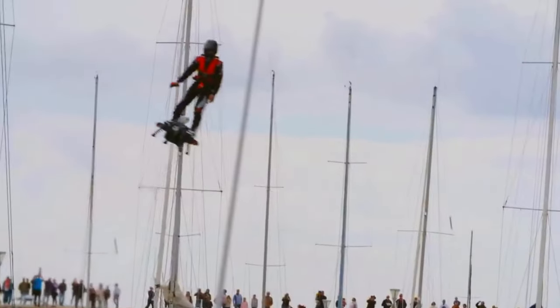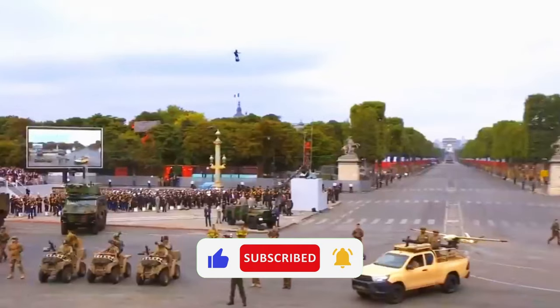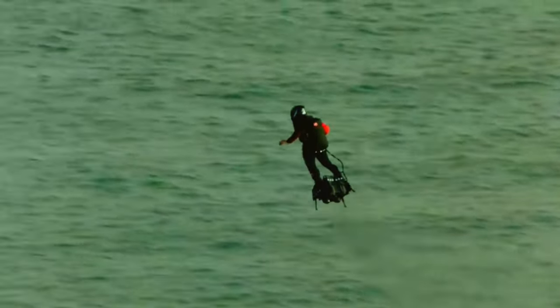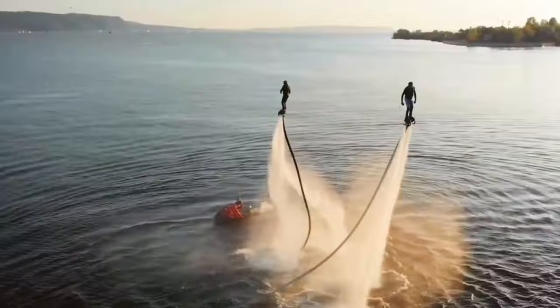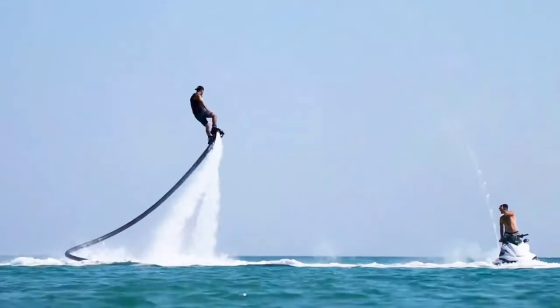Prepare for an adrenaline rush like no other with the exhilarating Flyboard — an extraordinary personal watercraft accessory that propels riders into the sky and beneath the waves using powerful water jets. This ingenious device consists of a board with attached boots and a long hose connecting it to the PWC. As the PWC pumps out water pressure, riders control their movements with body adjustments and the direction of the jets.